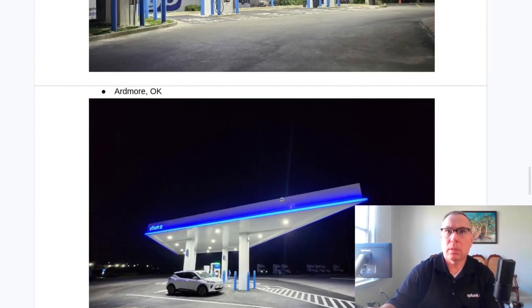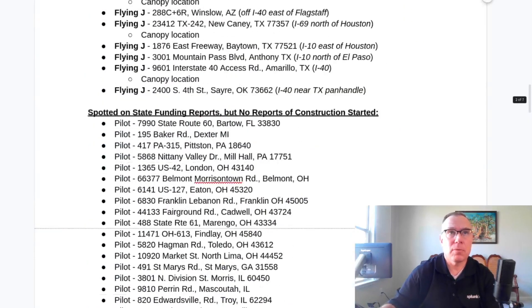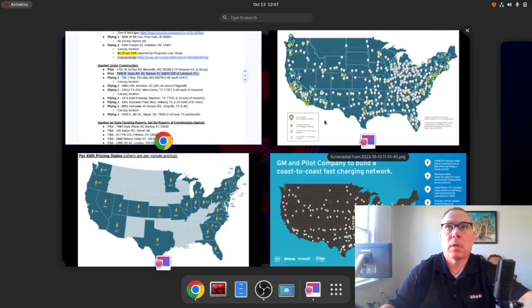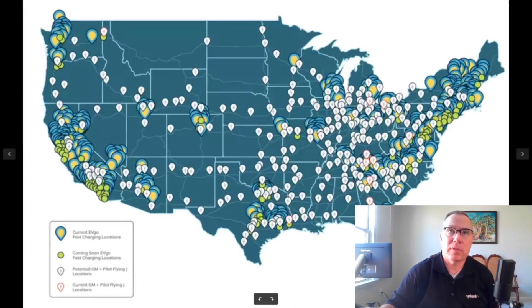That's my update for this week. If you happen by a Pilot Flying J, check the Evigo map to see if it's one of the listed locations. If you're swinging by, look for asphalt getting dug up, new chargers in place, or a new Altium canopy — you're likely going to be the first EV person to spot that. If you do, feel free to let me know or post it on PlugShare. I do sweeps every couple of days to see what's new. Thanks for watching.